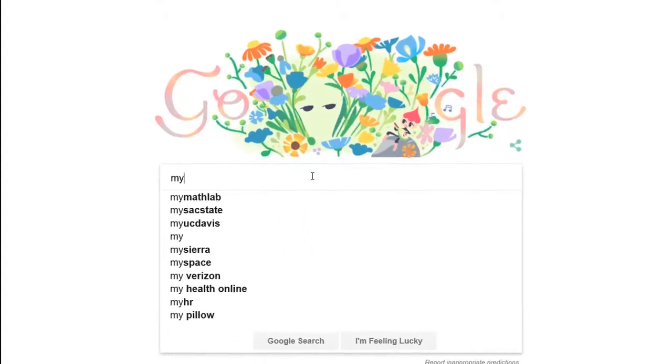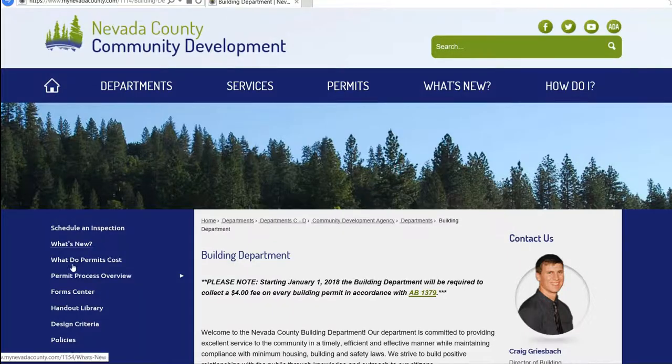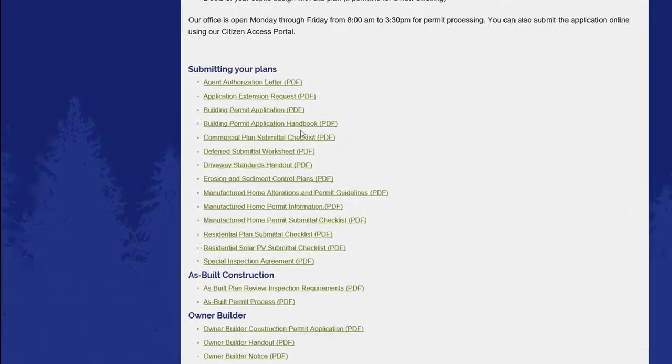To find out more about what is required throughout the building permit process, please go to our website at mynevadacounty.com/building. Here you'll find the building permit process overview tab and, under Apply, instructions on what to submit.